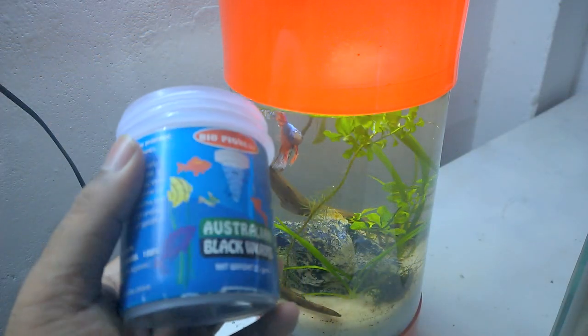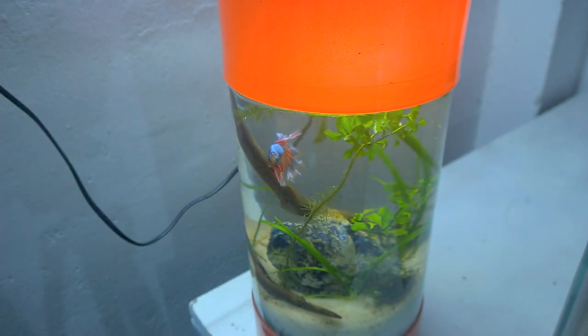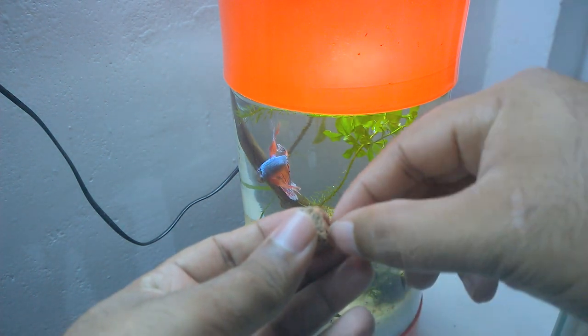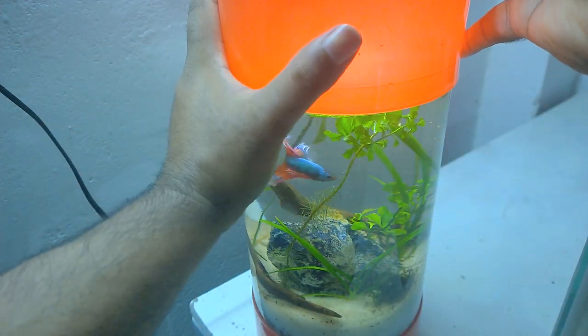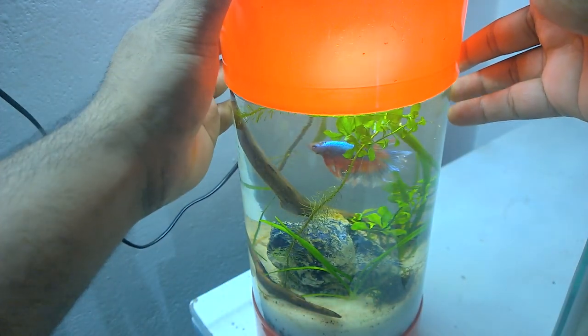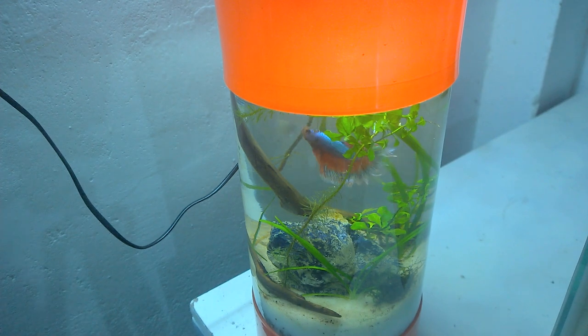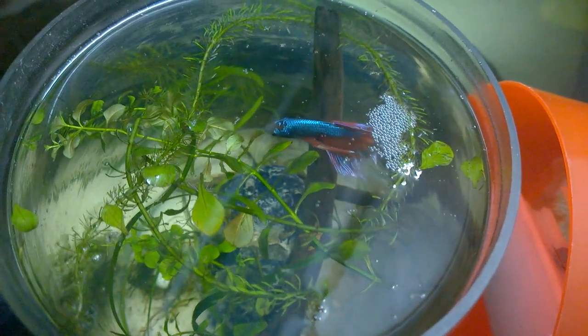Now for the betta fish, I will feed them this expensive Australian blackworms since it's Easter. Let me scratch out a little bit of it. It is eating aggressively — I think he liked the dried blackworms. He is making bubbles on the top.